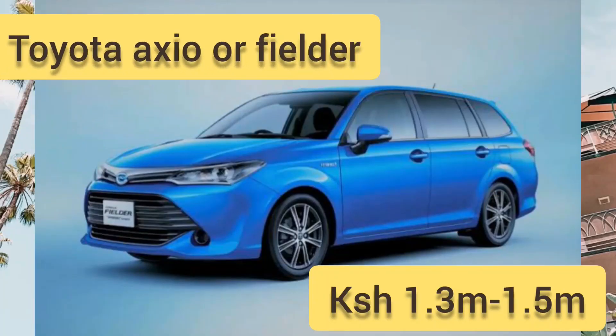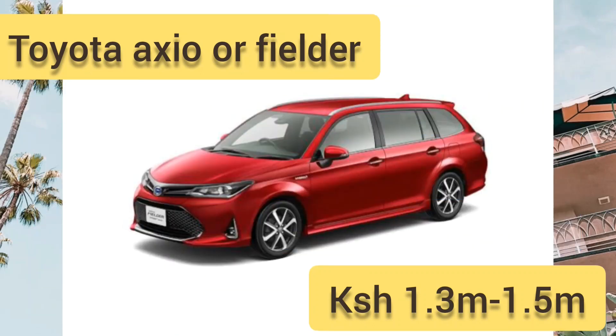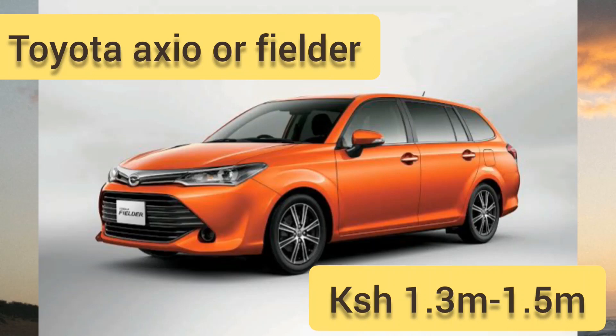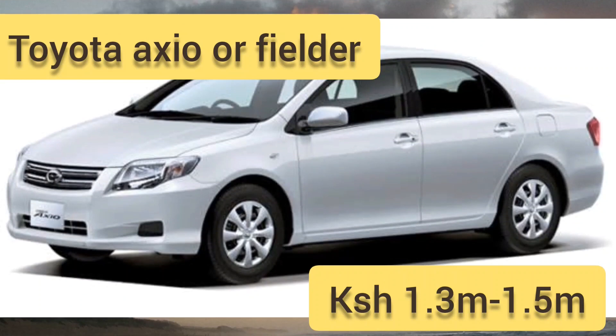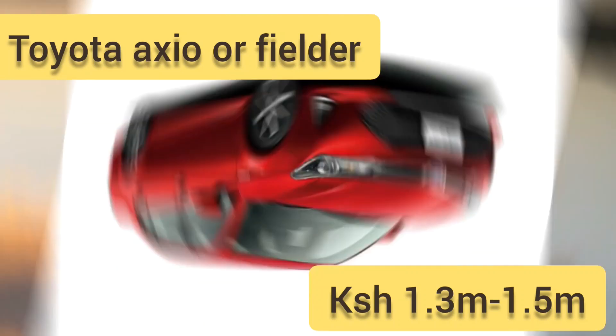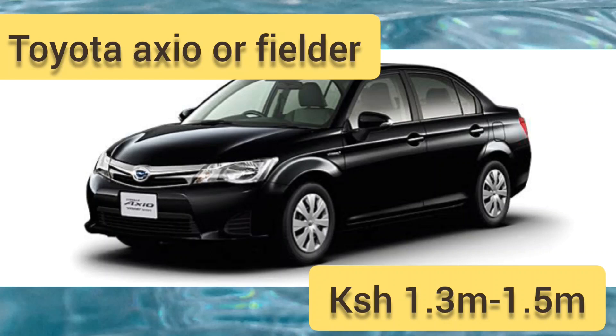At number 10 on this list we have the Toyota Axio and its compatriot the Fielder. They are essentially the same car — the only difference is one is a sedan and the other is a station wagon. This car was first introduced in 2006, has a tank size of 1.5 to 1.8 liters, and does 16.4 to 20 kilometers per liter on petrol. The hybrid version does 33.8 kilometers per liter, which is fantastic.